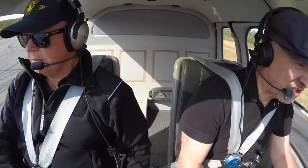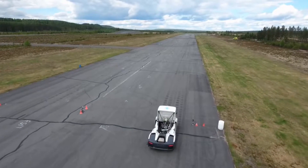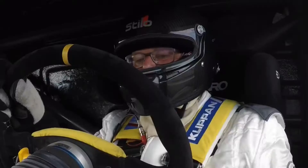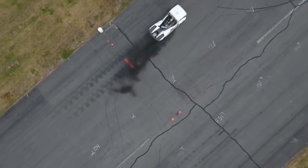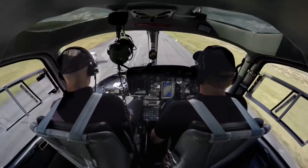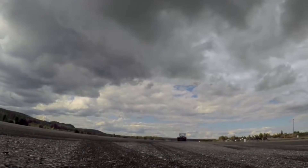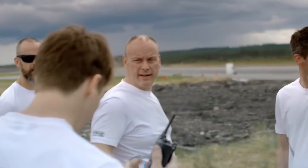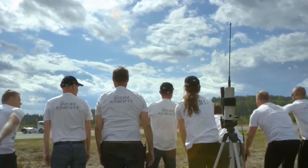Here we are at the start of the critical second run. This is the one that will really determine whether he's broken the record or not. Second run, everyone stand by. And now he's beginning to pull away from us — the power from that machine is just phenomenal. It looked fast to me, but you never can tell. The time is in for the reverse run: 21.25 seconds. He's set a new world record. He's done it — he's set a new world record!